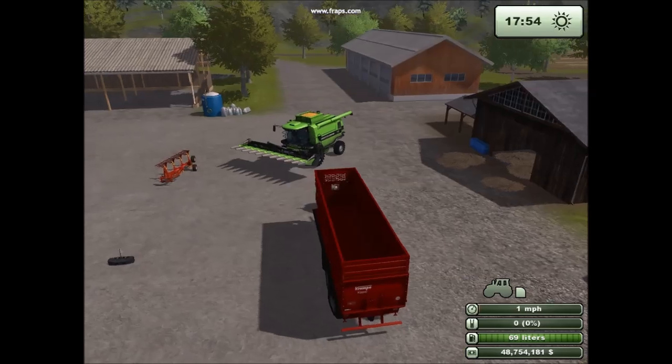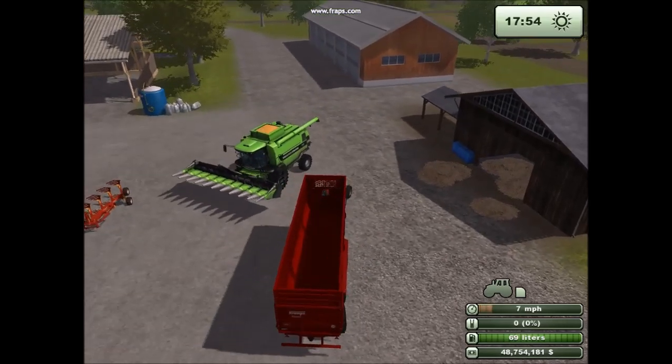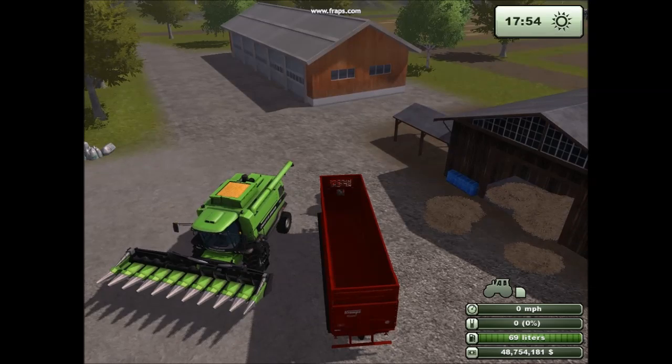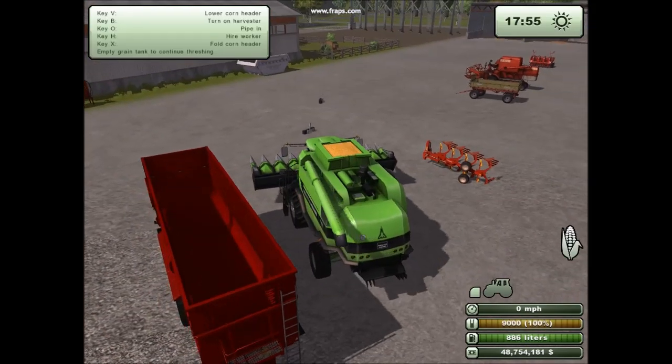So Jeff's driving up his little trailer, and now he's going to tip. Very easily. Very easily.